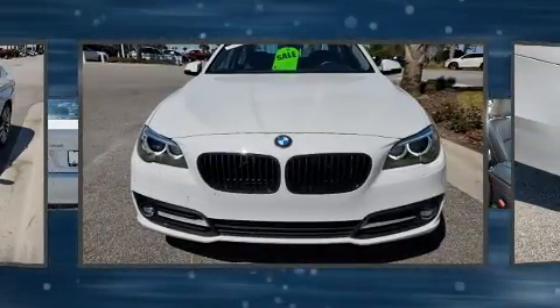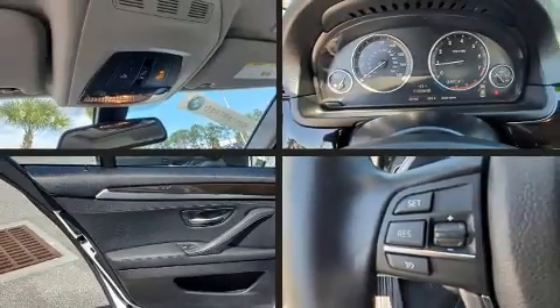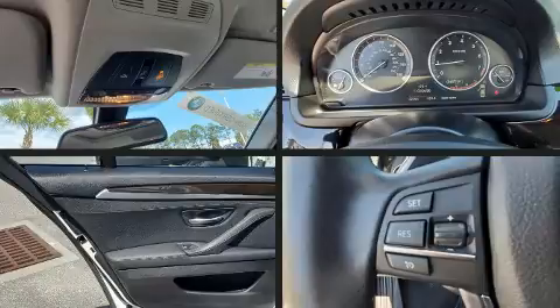BMW prioritized fit and finish, as evidenced by a built-in garage door transmitter, rain-sensing wipers, and power front seats.